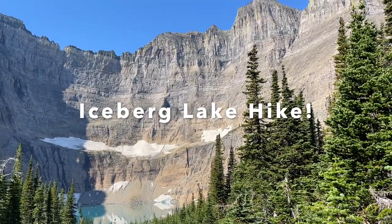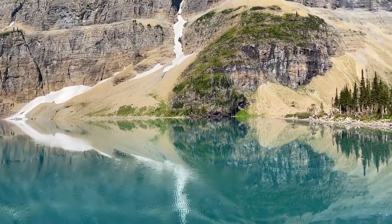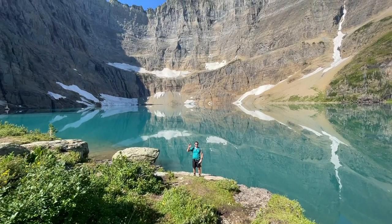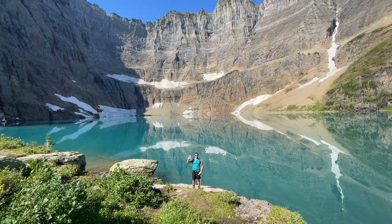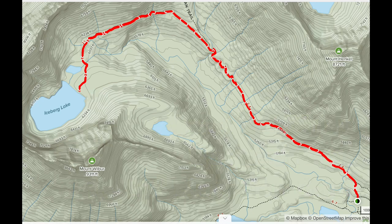Hey guys, it's Stoof here from Travel Season. Welcome back to our channel. In this video we are going to talk about the Iceberg Lake hike in Glacier National Park, Montana. This is an incredible hike, about 9.5 miles. It's an out-and-back type of hike and it has just under 1,500 feet elevation gain, which isn't too bad.